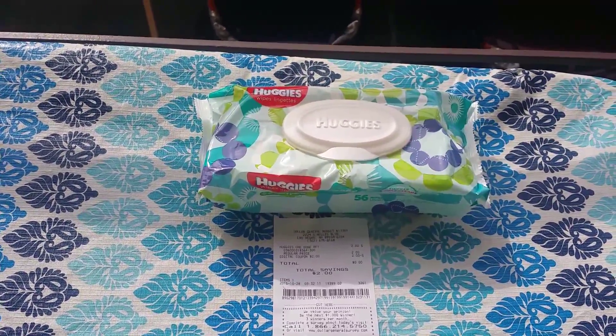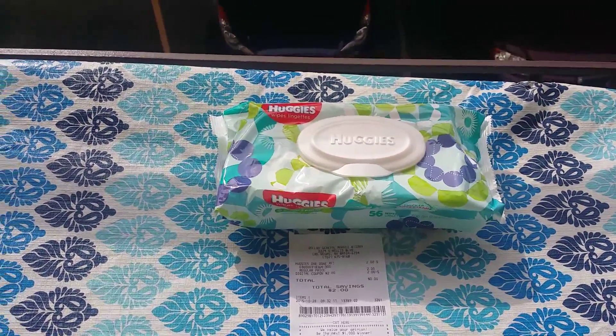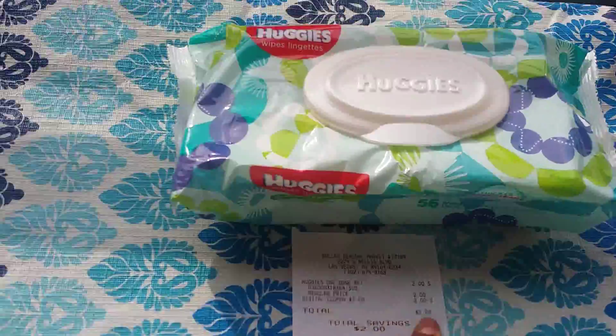If you have multiple cards or you have more family members that can download it to their phone, you can probably do this multiple times and get free wipes. And when I say free, I didn't even pay tax.